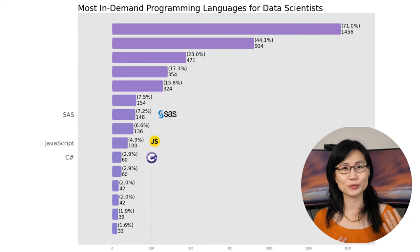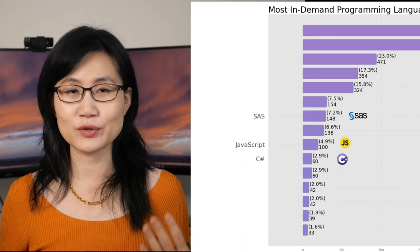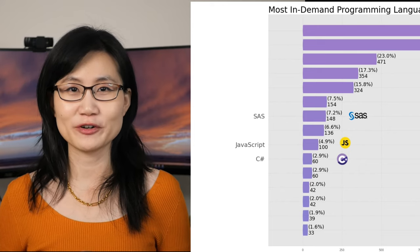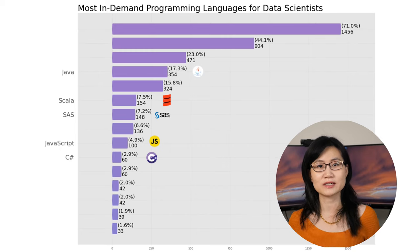Next up we have SAS coming in at 7.2%. SAS is one of the primary statistical languages before R took off around 2010, and even now pharmaceutical companies in the U.S. still use SAS for FDA filing. A little higher is Scala at 7.5%. Scala is good at working with large datasets; many high-performance data science projects are built on parallel computing frameworks like Spark or Hadoop, which are often written in Scala or Java — which may be why Java also ranks number four at 17.3% in this chart.